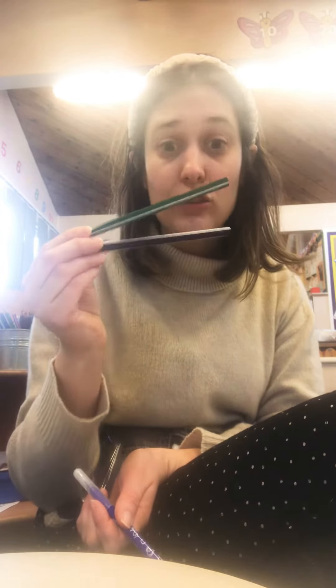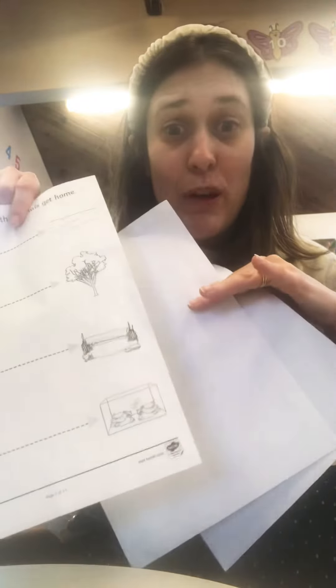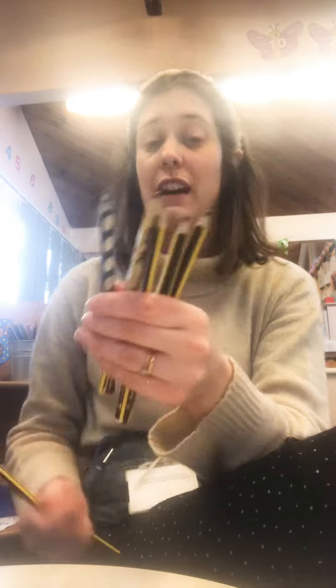I've got two pencils, I want you to double it and go and find me another two. When you've found it you can come back — you might need to pause the video. Next, I've got three pieces of paper — I want you to go find double that, double three pieces of paper. I've also got five pencils and I would like you to go find double that. Just do a little bit of doubling with items.